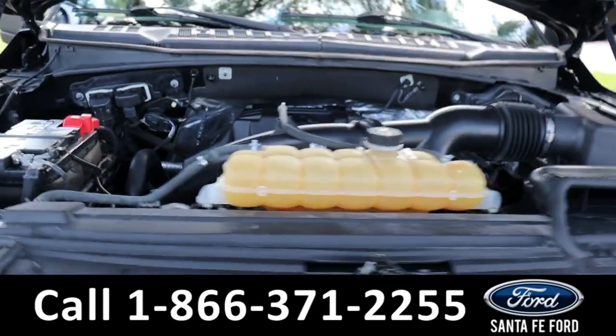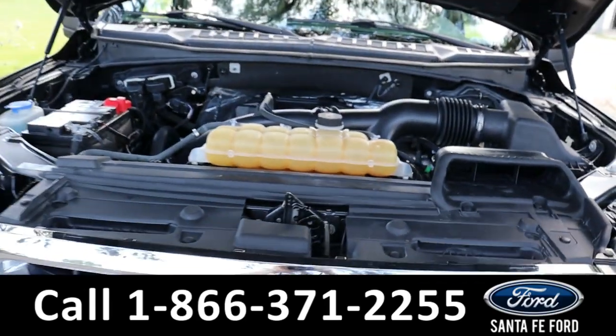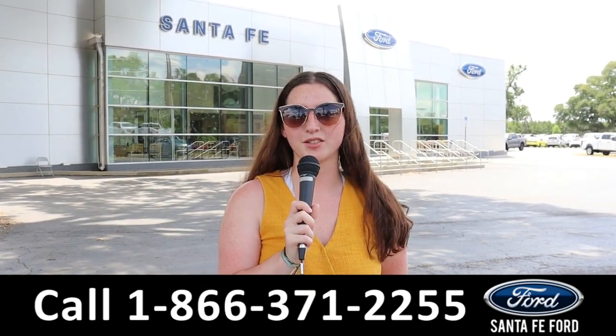Here's a look at the hood. It has a V6 2.7-liter engine. For more information on this specific vehicle, see it online at SantaFeFord.com or call the number below. Thanks for watching.